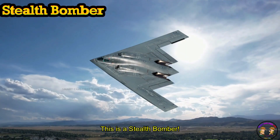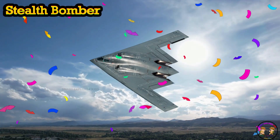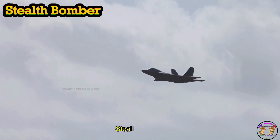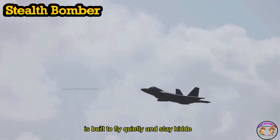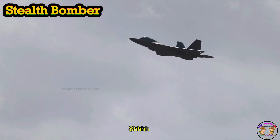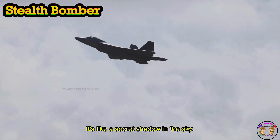This is a Stealth Bomber. A Stealth Bomber is built to fly quietly and stay hidden from radars. It's like a secret shadow in the sky.